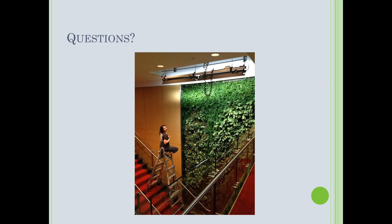Now that I've covered all of that, I'm happy to answer any questions you might have.